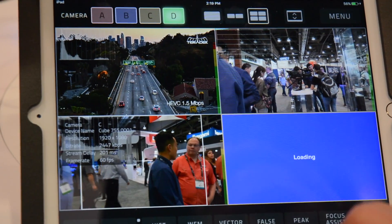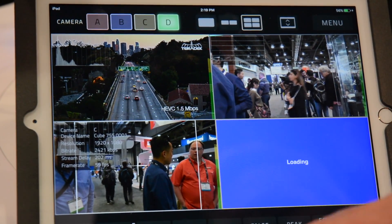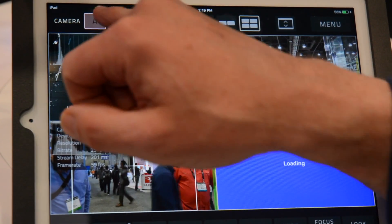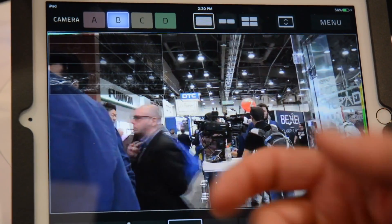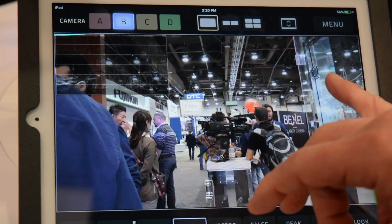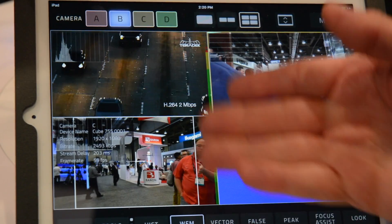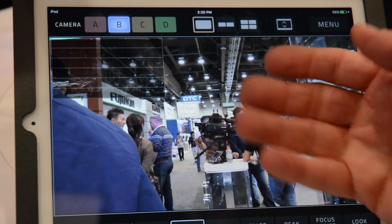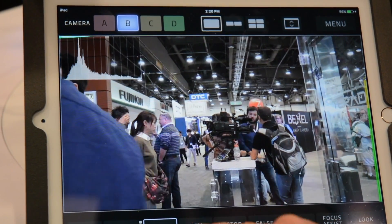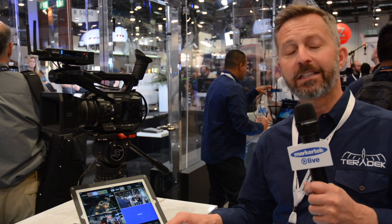We've also launched an accompanying monitor app for our Cube products called Vue. This is a free app that you can download on an iPad that turns an iPad into a full-service production monitor, offering vectorscopes, waveform monitors, histograms, and also the ability to view multiple cubes at the same time on the same iPad.